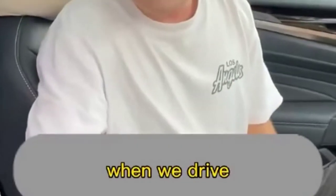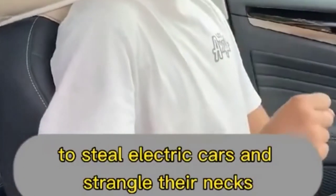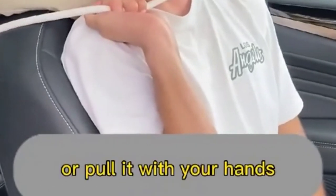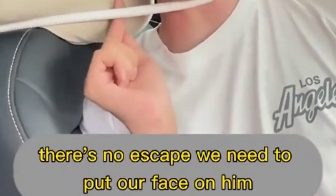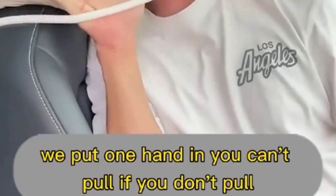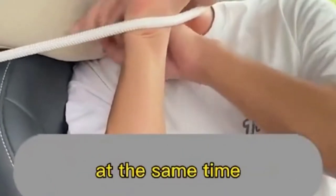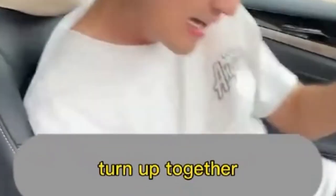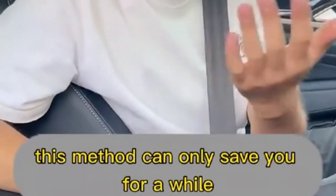When driving and a bad guy tries to strangle your neck with a wire, do not stretch forward or pull it with your hands — there's no escape that way. Instead, put your face toward the seat, creating a gap between the seat and the artery. Put one hand in, then find a chance to put the other hand in too, and turn both hands together to get free.